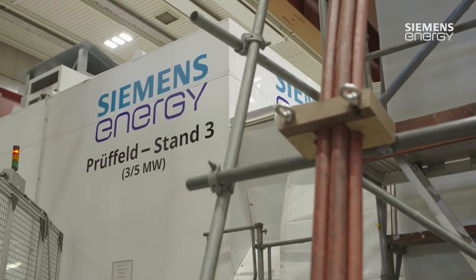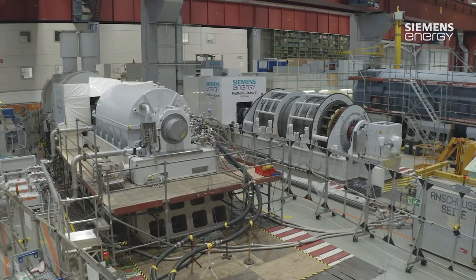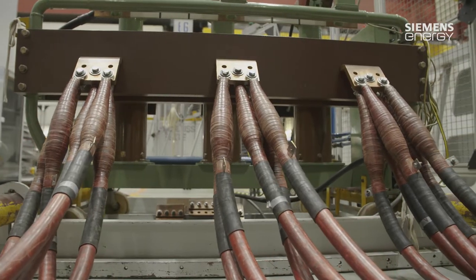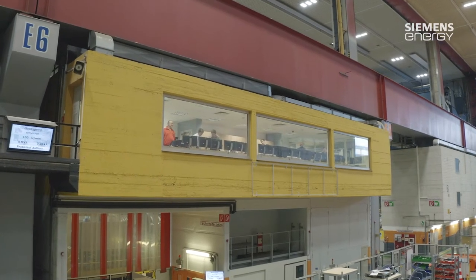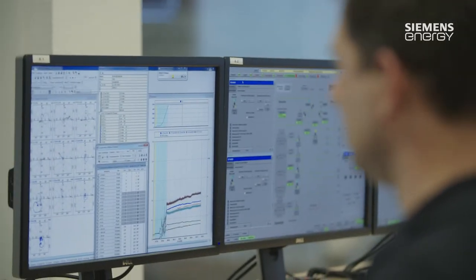After the wedding, but before going on honeymoon — that is, off to the customer — the generator is subjected to an elaborate test procedure. For this purpose, Siemens Energy has a state-of-the-art area for technical monitoring. From our control center, we are able to observe and operate the test field, because that is where all machines are put through their paces once again, in the way that they will operate in real life.